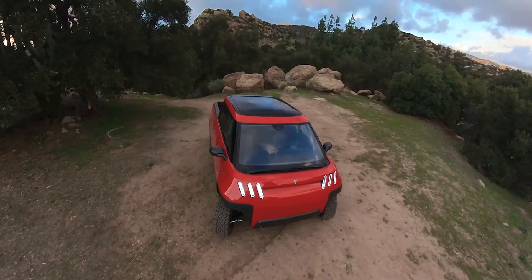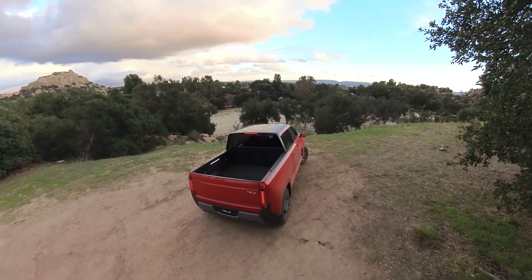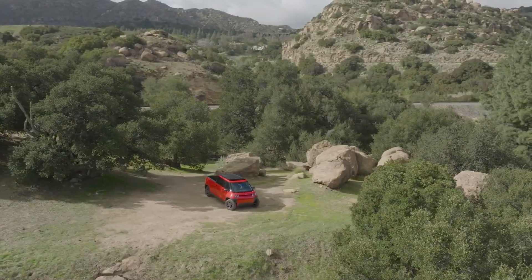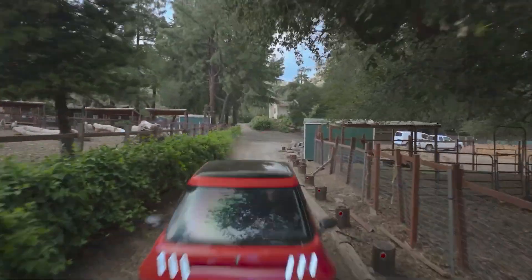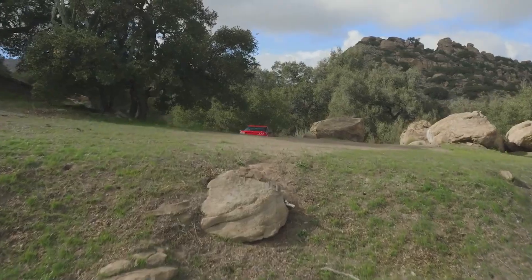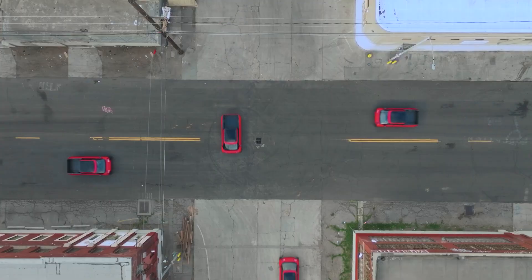This tiny truck can handle Home Depot runs like a pro. And if you're worried about range, TELO even offers optional solar panels for the roof, tonneau cover, or camper shell, adding up to 15 miles (24 kilometers) of extra range per day. That means if you park it in the sun long enough, it might just charge itself.